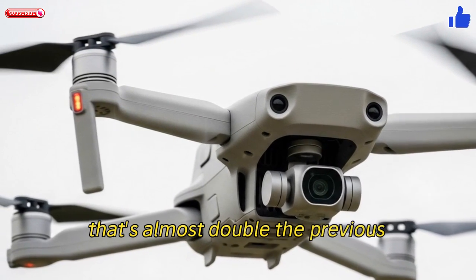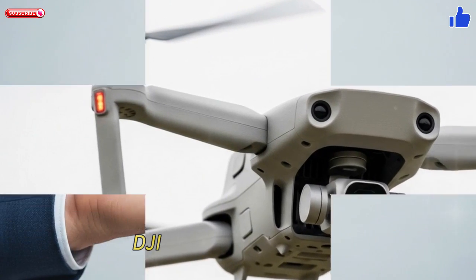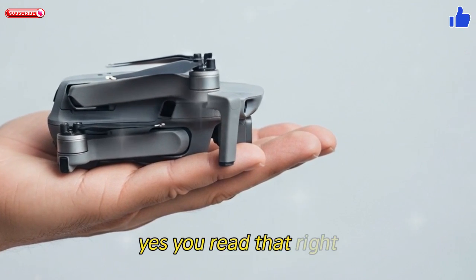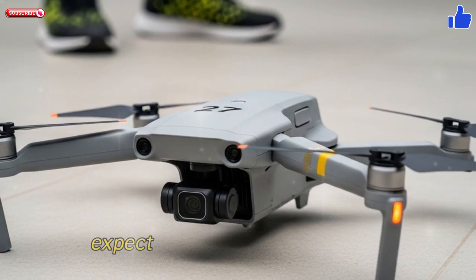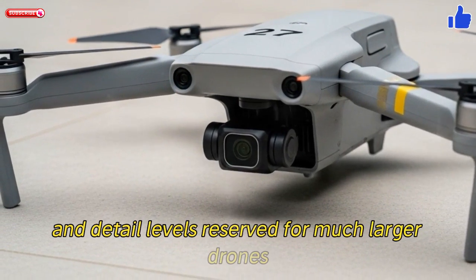That's almost double the previous benchmarks for an ultralight drone. DJI is rumored to stuff a 1-inch image sensor into the Mini 5 Pro — yes, you read that right, an unheard-of sensor size in the sub-250g class. Expect cinematic dynamic range, low-light clarity, and detail levels reserved for much larger drones.